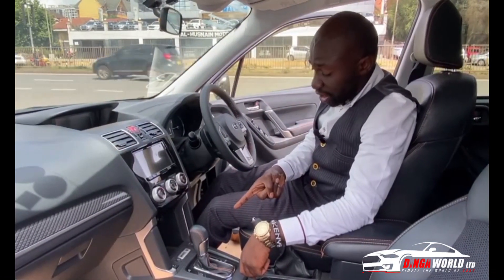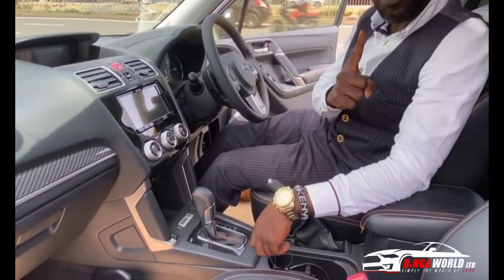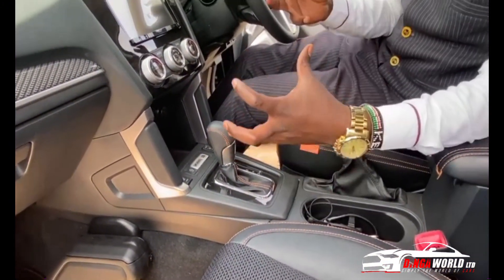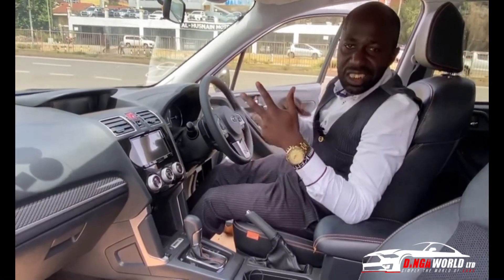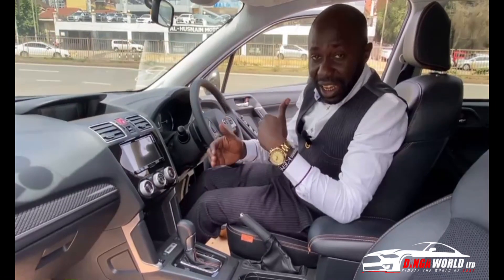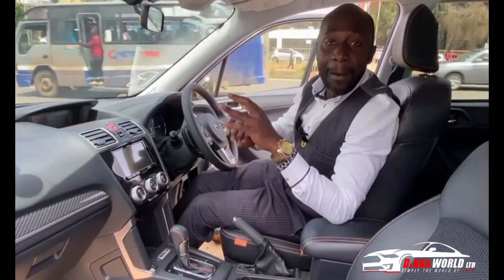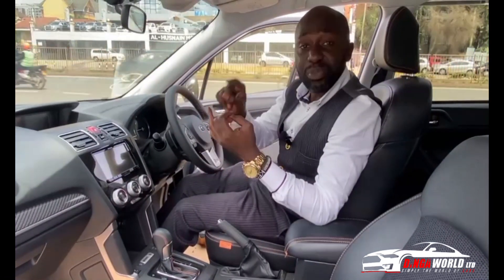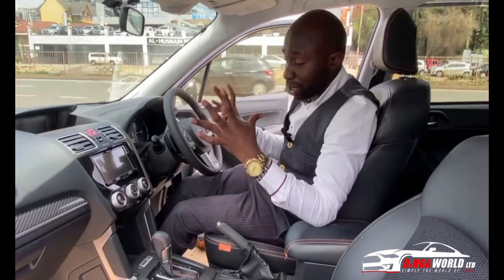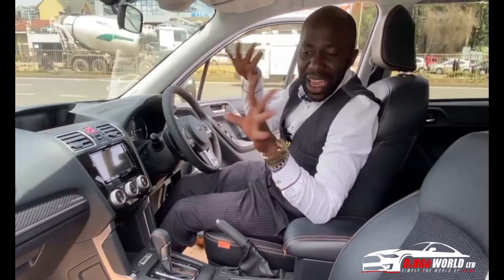It has an automatic transmission — a lineartronic CVT. A lot of people have been complaining about the CVT, but when you're shopping for a used car that has been driven in Japan for about seven years, by the time it gets to Kenya it has already gone through inspection and been verified, so the car is in proper condition.